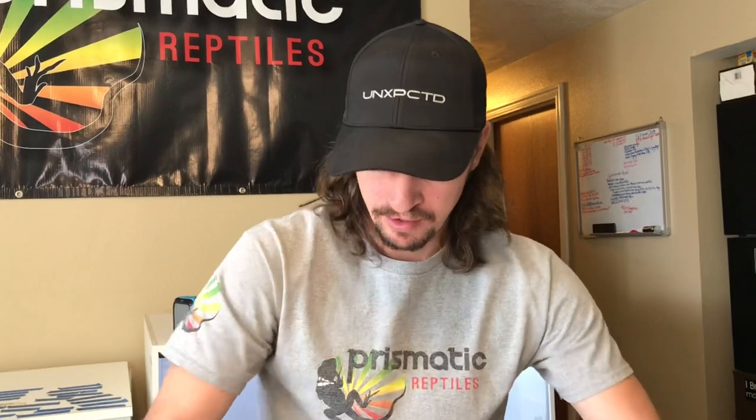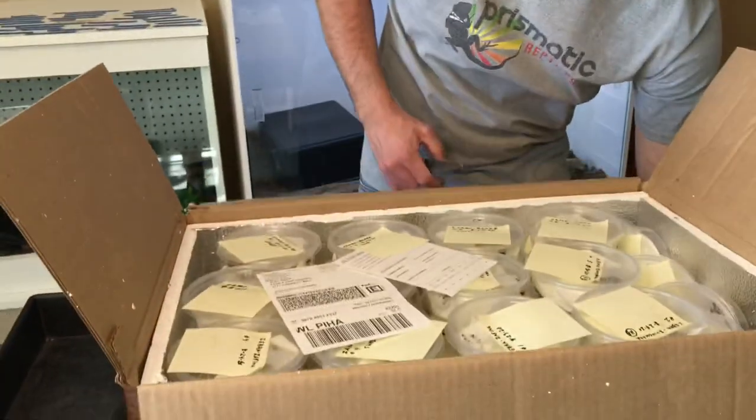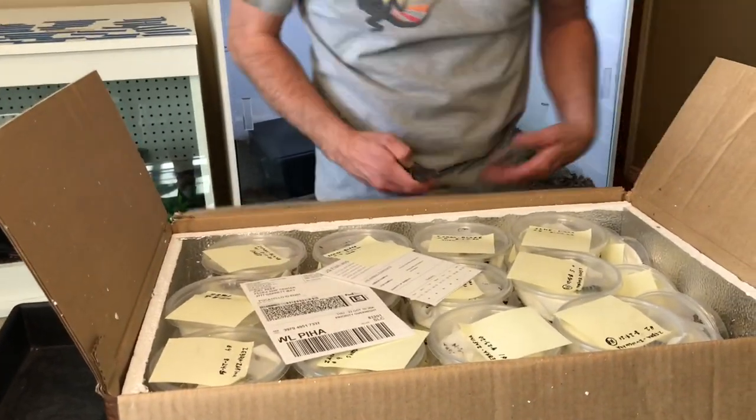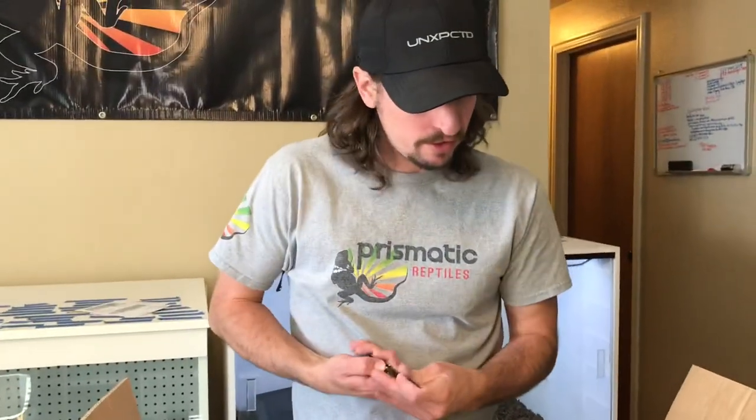I bought all of his 2020 babies, aside from four holdbacks that he kept. So this is all the zebras I know of that you're going to see around. Wow, there are some lookers in here. Alright, let's check this out.